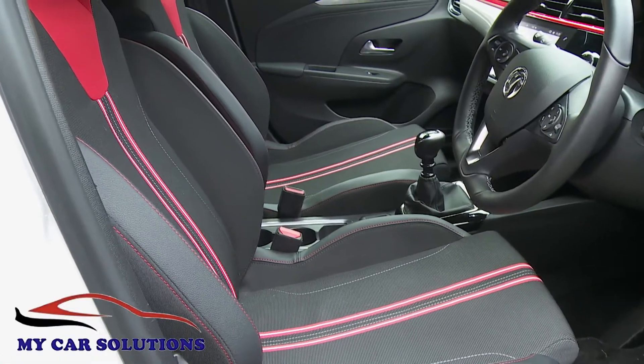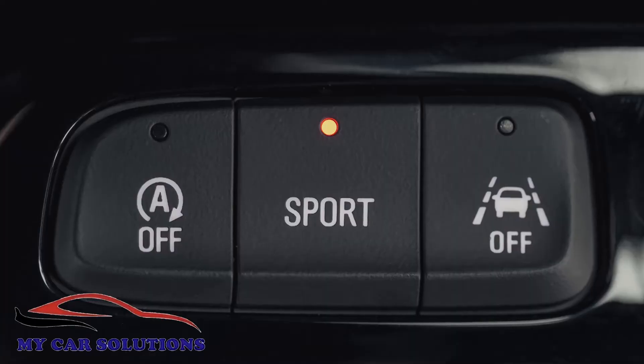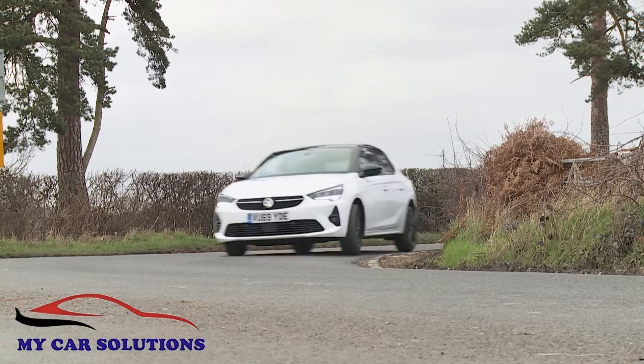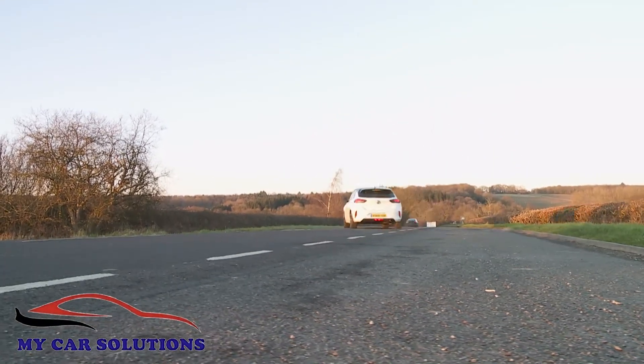Still, if you opt for a mid-range SRI variant like the one we're testing here today, you will get a sport button to firm the helm responses up a bit — a mode that at the same time adds a sporty note to the exhaust.